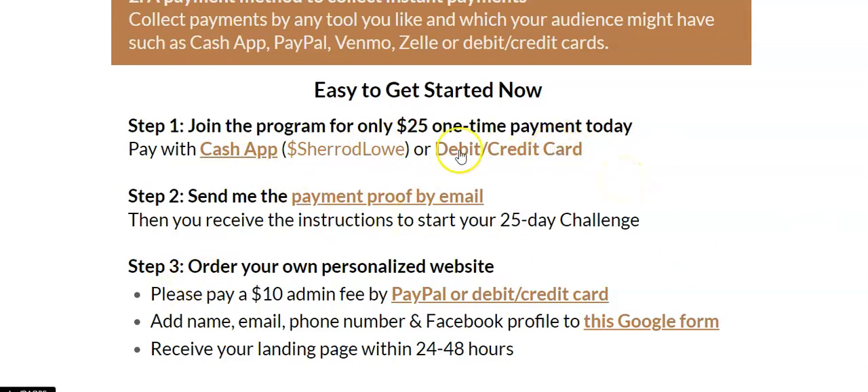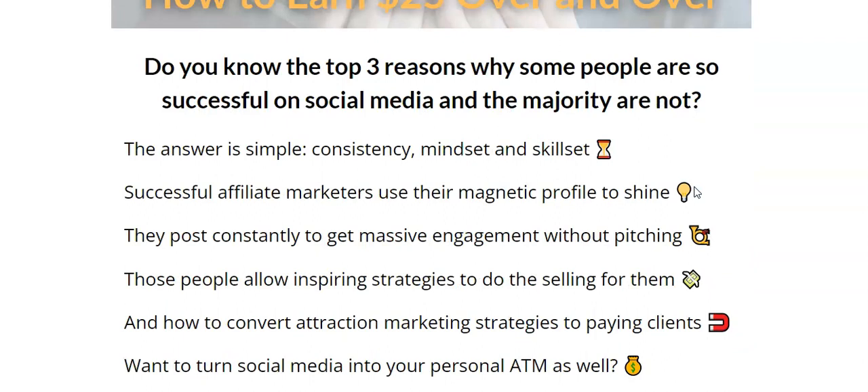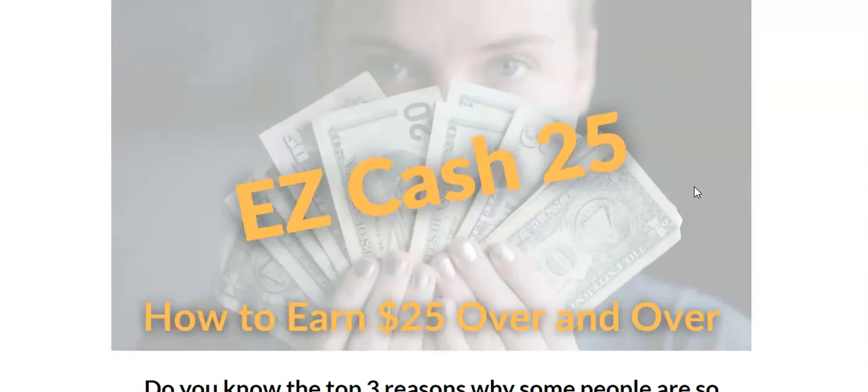These are the three steps people need to take to get the system. They click right here and they can send me $25 to my Cash App. You have a lot of opportunity in front of you — these systems are $25 one time and you're able to generate unlimited $25 commissions. This one teaches you how to turn your Facebook account into a personal ATM, how to attract people, and how to start generating free traffic to your business from Facebook — so you can market to people looking for more traffic.